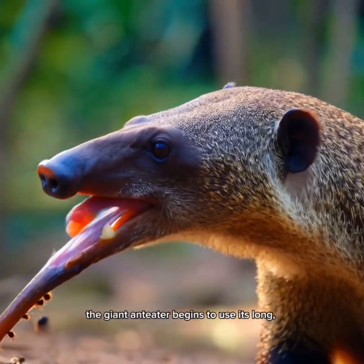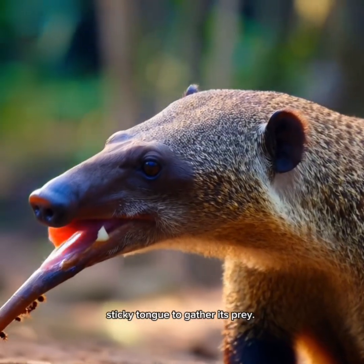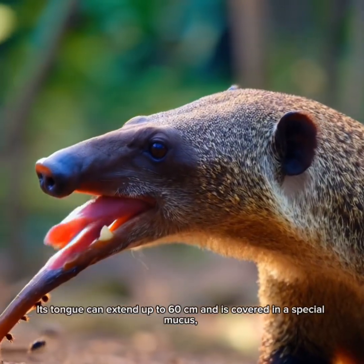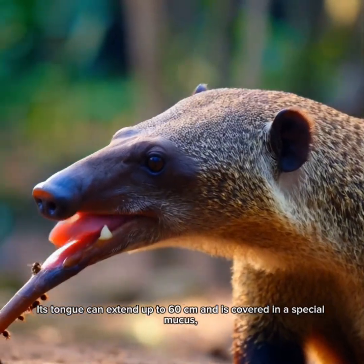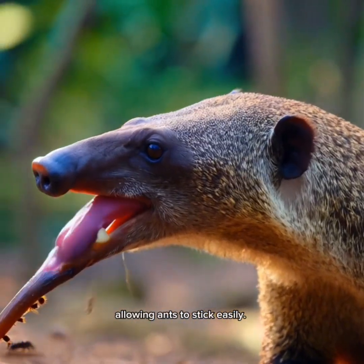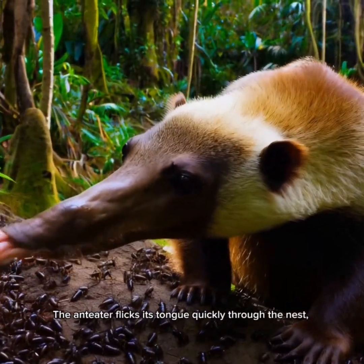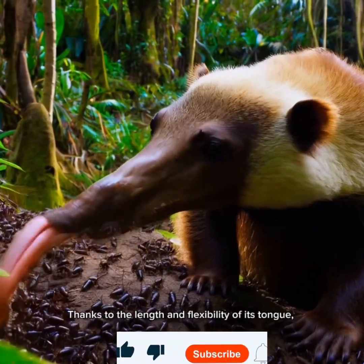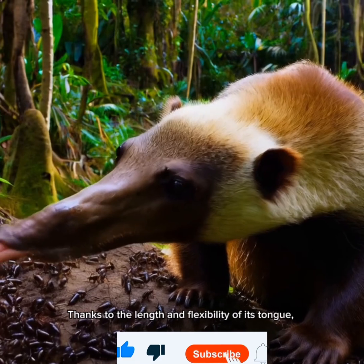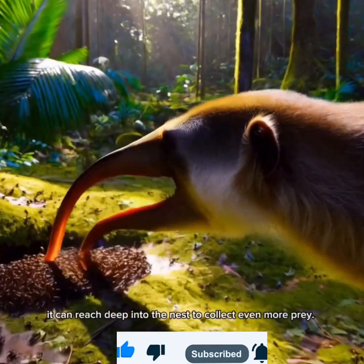The giant anteater's tongue can extend up to 60 centimeters and is covered in a special mucus, allowing ants to stick easily. It flicks its tongue quickly through the nest, capturing hundreds of ants with each swipe. Thanks to the length and flexibility of its tongue, it can reach deep into the nest to collect even more prey.